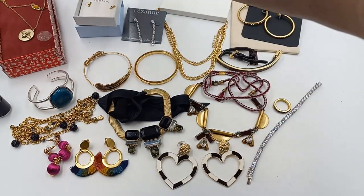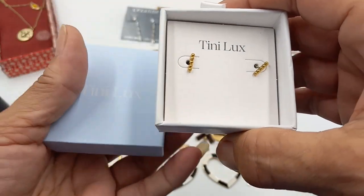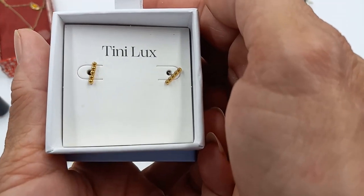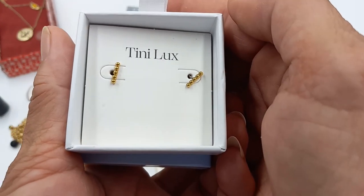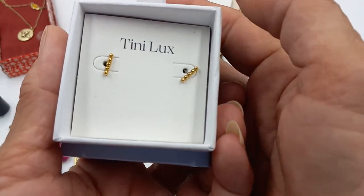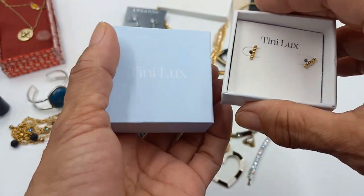Then we got Tiny Lux — I had never heard of this company before. These earrings are called Thea, T-H-E-A, studs, and they're $50 on their website. These are new on the card and in the box. For these, let's do $10 — they're super cute.